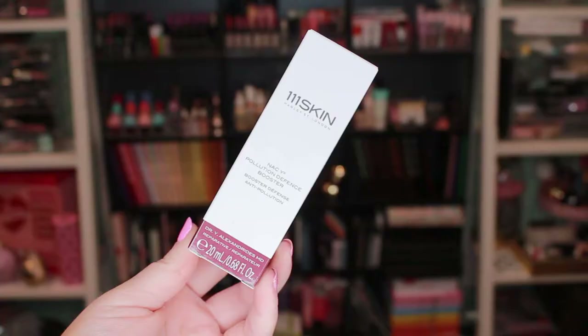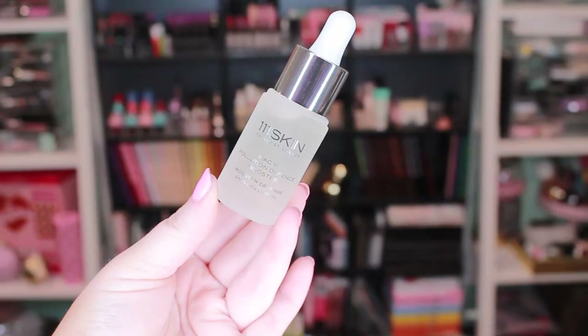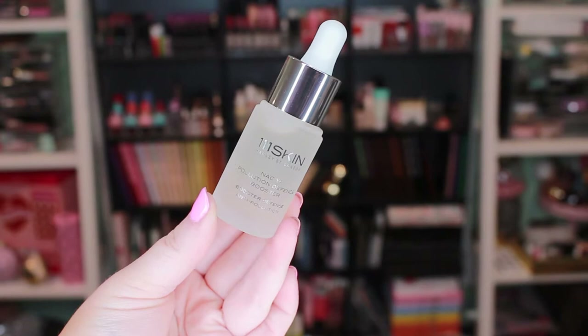Now I'll go through what I got in my regular BoxyCharm for July. The theme was 'Sunshine' — really cute card — and I got variation number 18. The first thing is the 111Skin Harley Street London NAC Y2 Pollution Defense Booster.